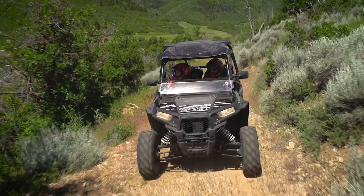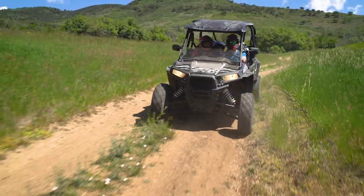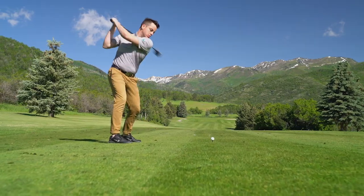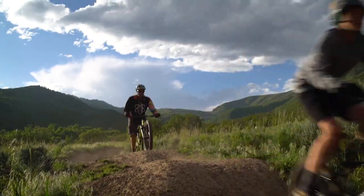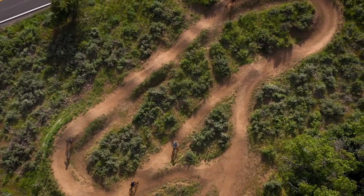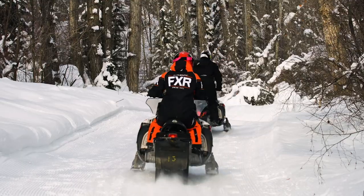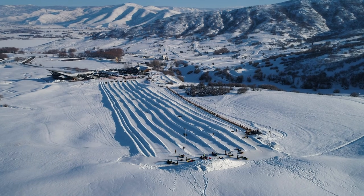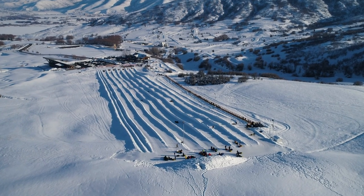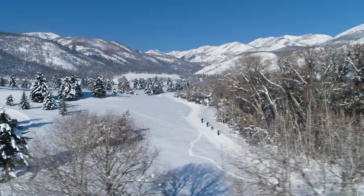Only an hour's drive up the canyon from Salt Lake City, Wasatch Mountain State Park is nestled under the mountain range that it's named after and offers endless outdoor activities including camping, fishing, picnicking, hiking, mountain biking, golf, off-highway vehicle, and horseback riding. Winter visitors can enjoy the tubing hill at Soldier Hollow. Wasatch Mountain State Park is your gateway to year-round fun.